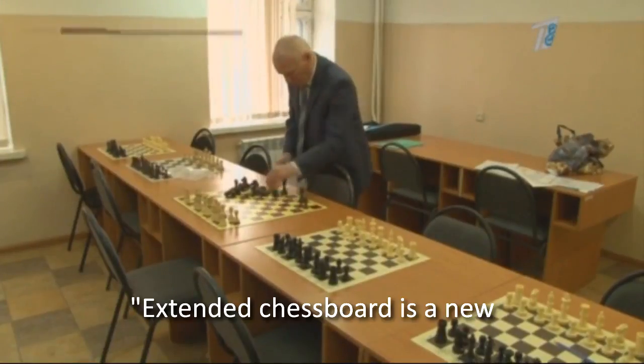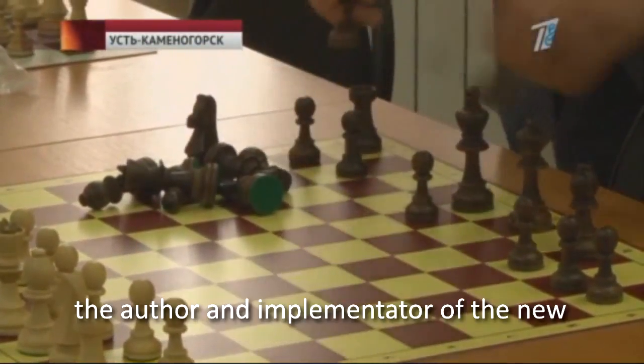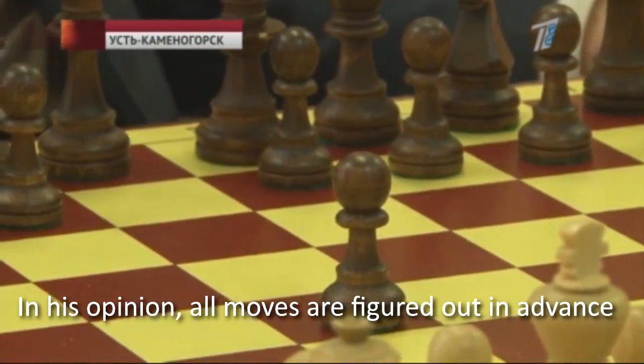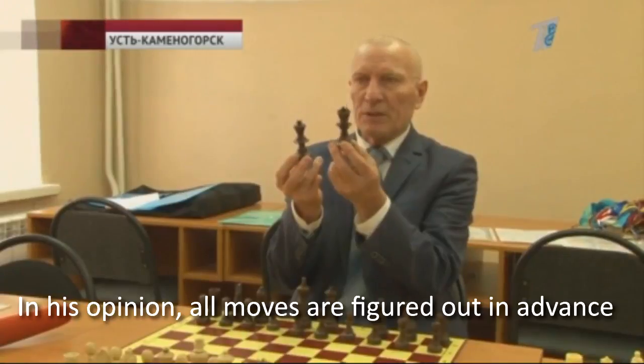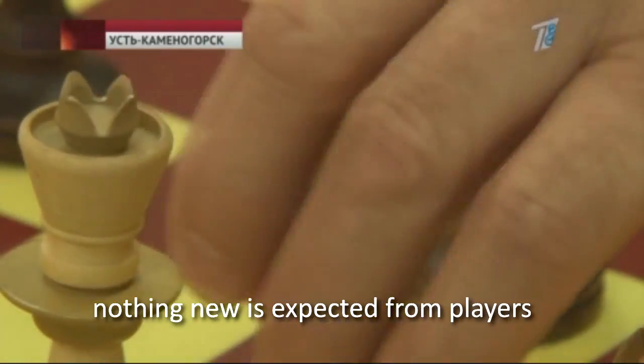The extended chess board is a new leap in the game's development, said Alexander Kochergin, the author and implementer of the new game rules in 100-squares chess. In his opinion, all moves are figured out in advance on the 64 squares and nothing new is expected from players.